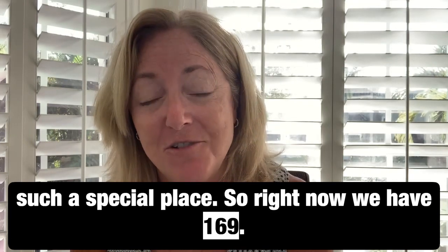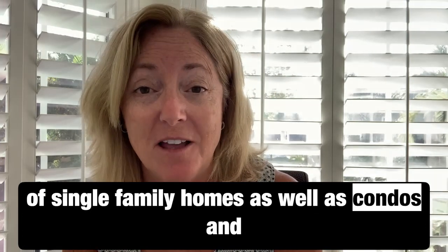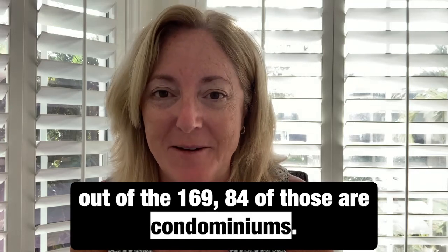Right now we have 169 active homes on the market — a combination of single-family homes and condos — and out of those 169, 84 are condominiums.